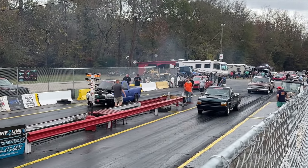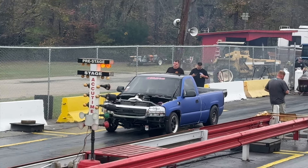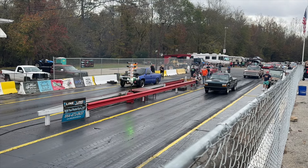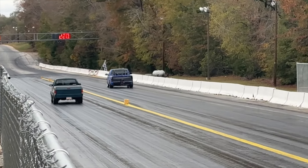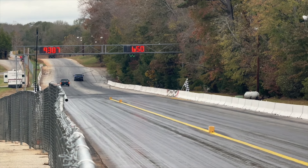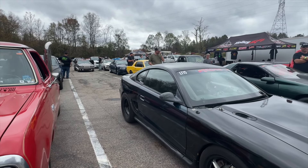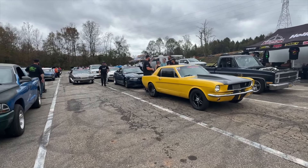We have our truck class up with a whole bunch of trucks — the GMC over there in the far lane is rowdy, let's see what it can put down if it can get it to stick. About 6.50 at 105, and a 7.27 for the die. As you can see we got a ton of cars up here in the lanes — car count is definitely up this year, so many cool cars coming through.